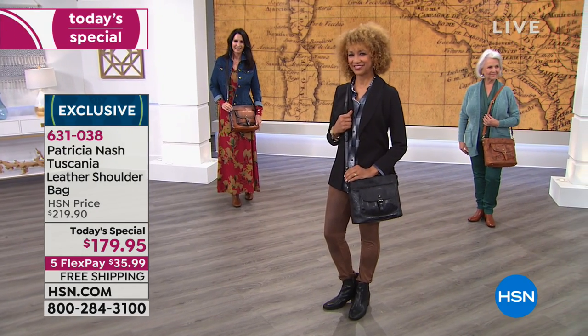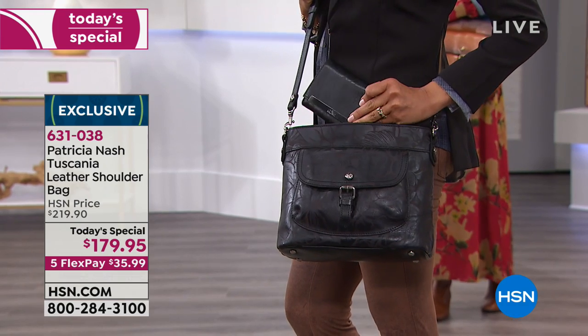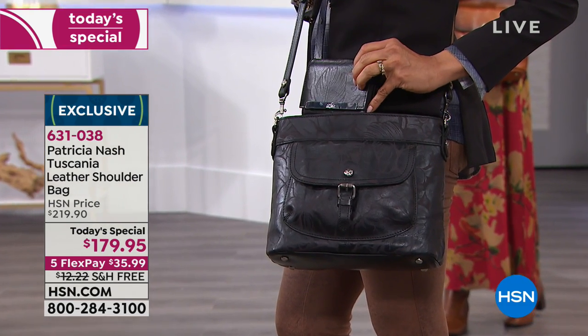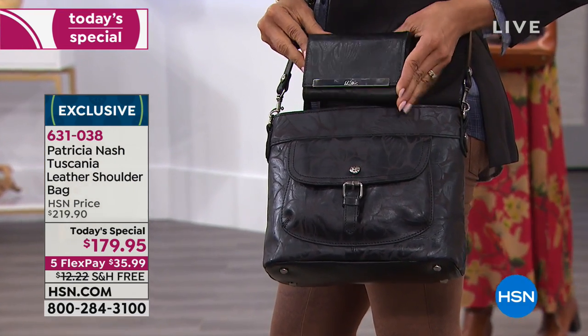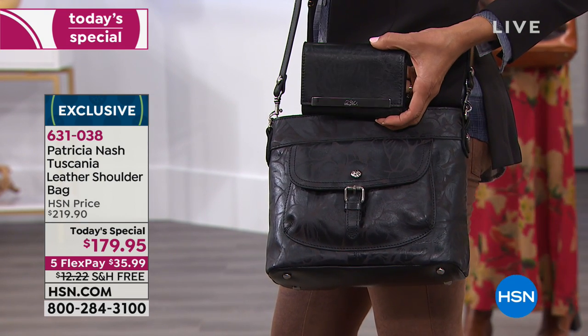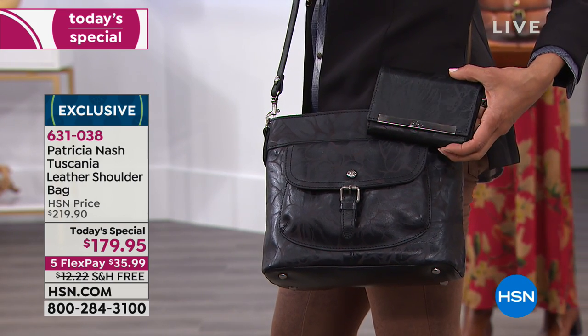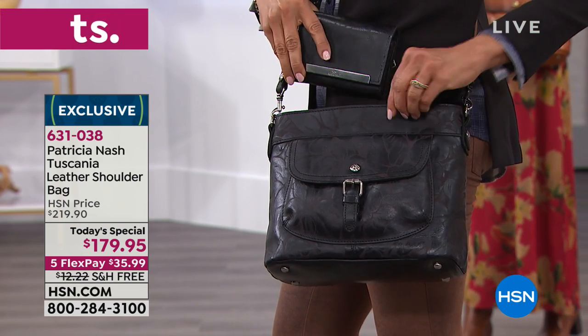It doesn't matter whether they're kind of a brand snob or they've never had a designer bag before - everyone really appreciates the authenticity and the craftsmanship of these looks and feels. Well, the wallet is so great because you have ample storage space, ample credit card slots - just a great functional wallet.